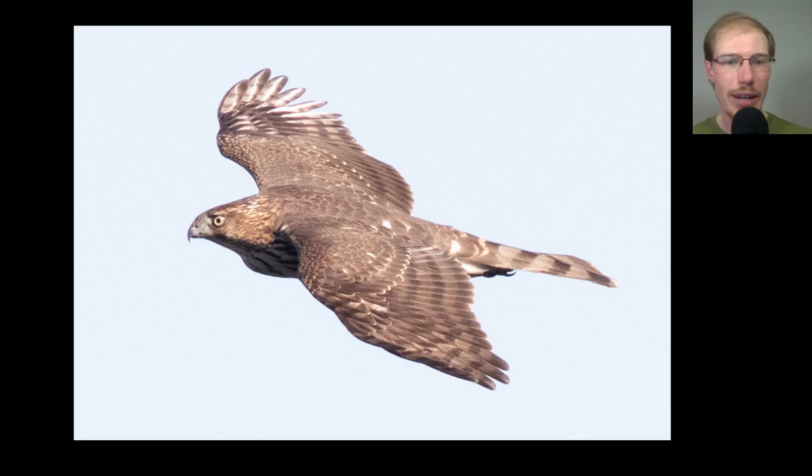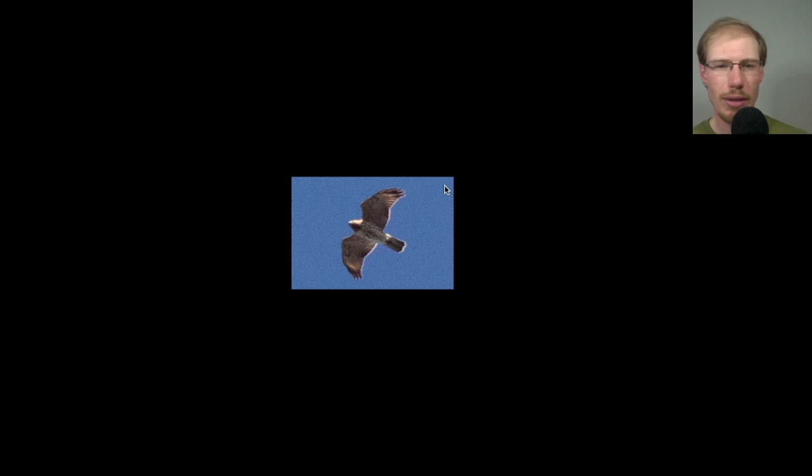Here we have a Buteo streaming high overhead. The first thing that jumps out is the pale crescents near the wingtips and the overall shape — a little less bulky, a bit skinny, the tail looks a little long. This is actually a red-shouldered hawk. They always look just a little bit skinnier, and we're looking for those translucent crescents near the wingtips, which you can see even when the bird is tucked into a glide.